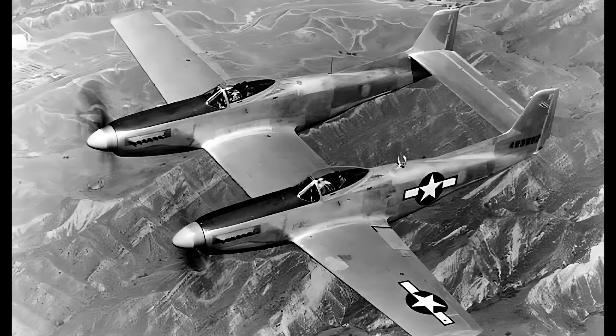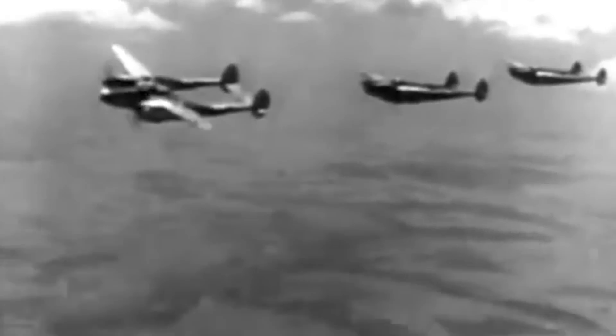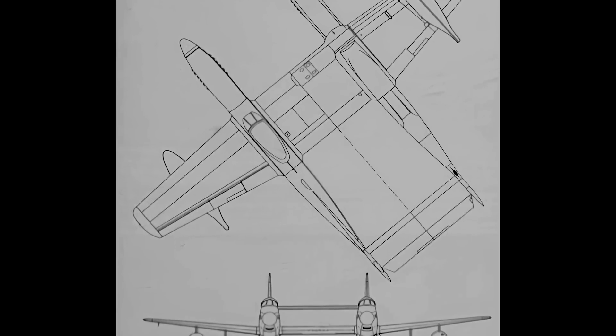Looking like something from science fiction with its unusual double fuselage design, the North American F-82 Twin Mustang was undoubtedly one of the most unconventional warbirds ever to take to the skies. Born in the crucible of World War II and coming of age in the dawn of the Cold War, the F-82 was the last piston-powered fighter commissioned by the United States Air Force. The aircraft's distinctive side-by-side cockpits provided unmatched versatility, enabling pilots to share control responsibilities during extended missions. From long-range escort missions to night fighting, from interception to ground attack, the F-82 proved its mettle time and again.